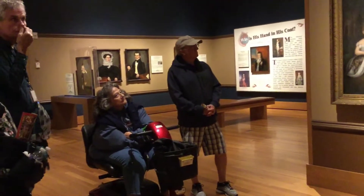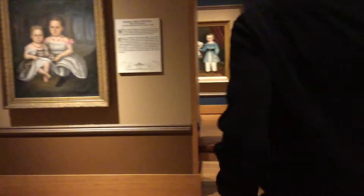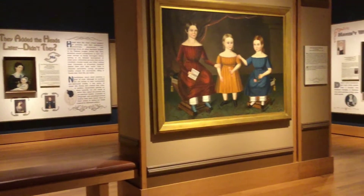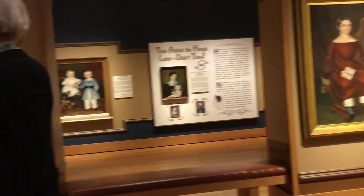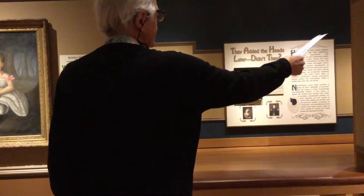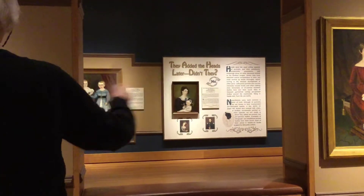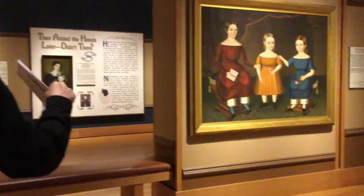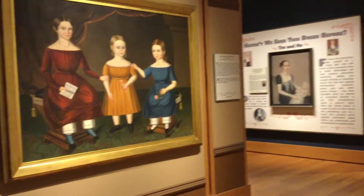I think most people not reading the dates would think that this portrait was painted long before this other portrait. The opposite is true. This one was painted in the mid-1800s right after the Civil War. This one was painted about the time I was born, in the mid-30s. The point I want to make with these two is that this one, in my opinion, is much more luminous in nature.